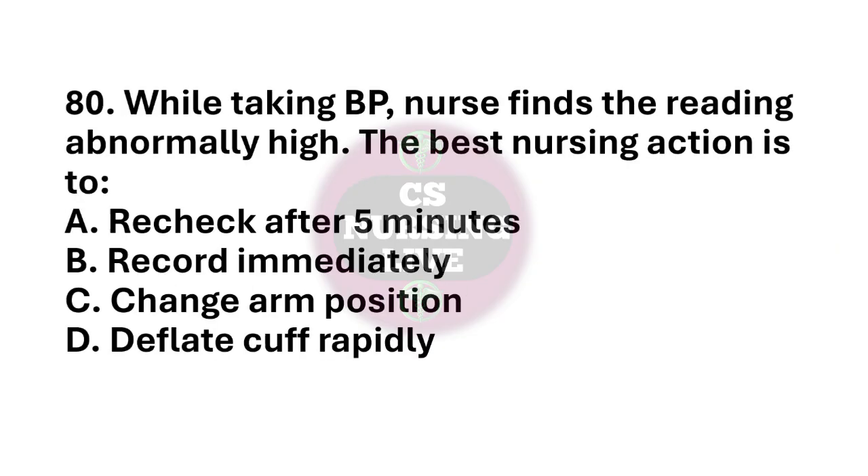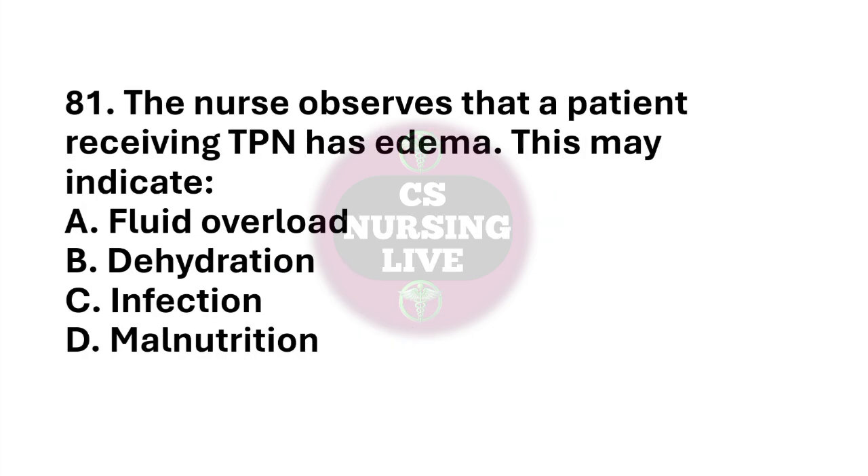Question number 80. While taking BP, nurse finds the reading abnormally high. The best nursing action is to? The right answer is option A. Recheck after 5 minutes. Question number 81. The nurse observes that a patient receiving pain medication has edema. This may indicate? The right answer is option A. Fluid overload.